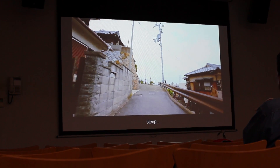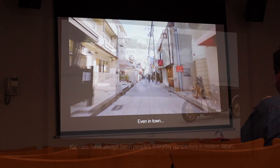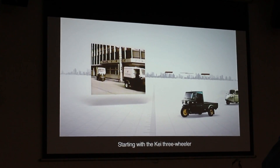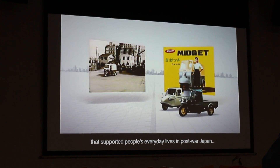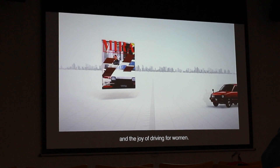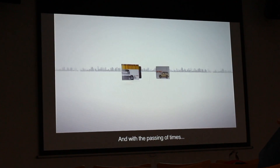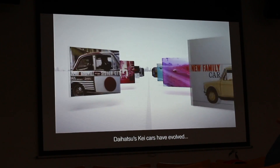We then get ushered into a room to watch a video. It's sort of interesting but it's more future-focused. There's a little bit about the history of the Daihatsu brand, which is sort of semi-interesting. When the company was established in 1907, they were known as the Hatsu Doki Seizou Kabushiki Geisha. Then in 1951, they changed the name to Daihatsu.